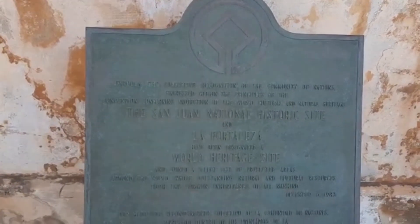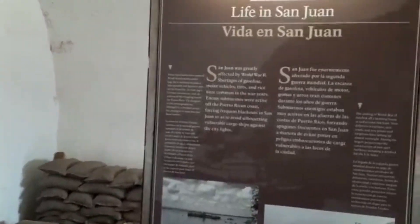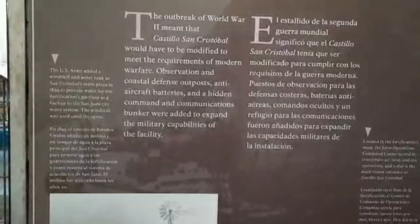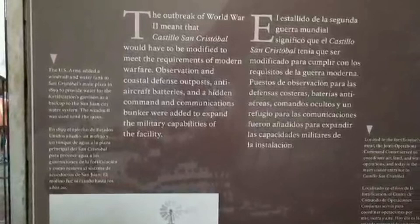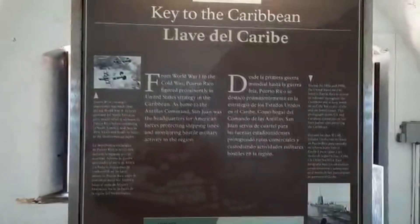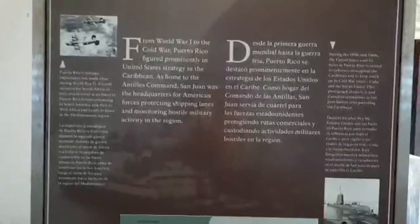This is a national historical site and also a world heritage site, as you can see here. There's a little side room that tells you about life in San Juan. Over here they have some ammunition boxes and sandbags. The changing of defenses since the outbreak of World War II meant that Castillo de San Cristobal would have to be modified for modern warfare — coastal defense outposts, anti-aircraft batteries, and a hidden command and communications bunker were added. It also gives a bit about how it was a key to the Caribbean and a strategic place for the United States during World War I.